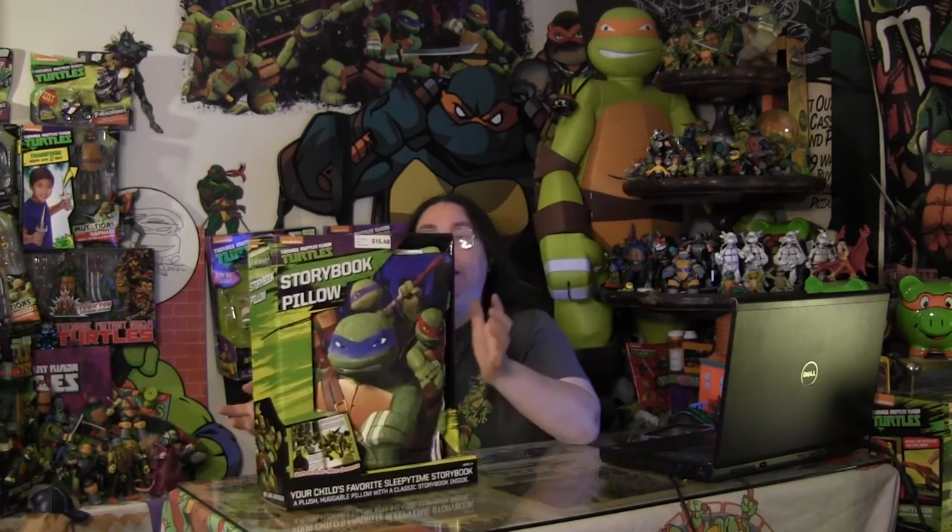Hello everyone and welcome back to Cowabunga Corner Snap Reviews. In this episode, I'm reviewing something a little different. I found it over at Sam's Club and thought this was completely unique.